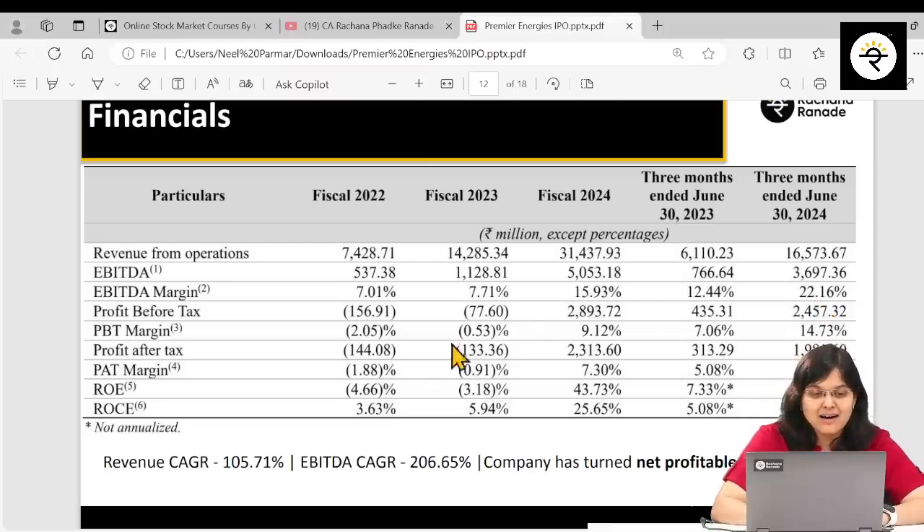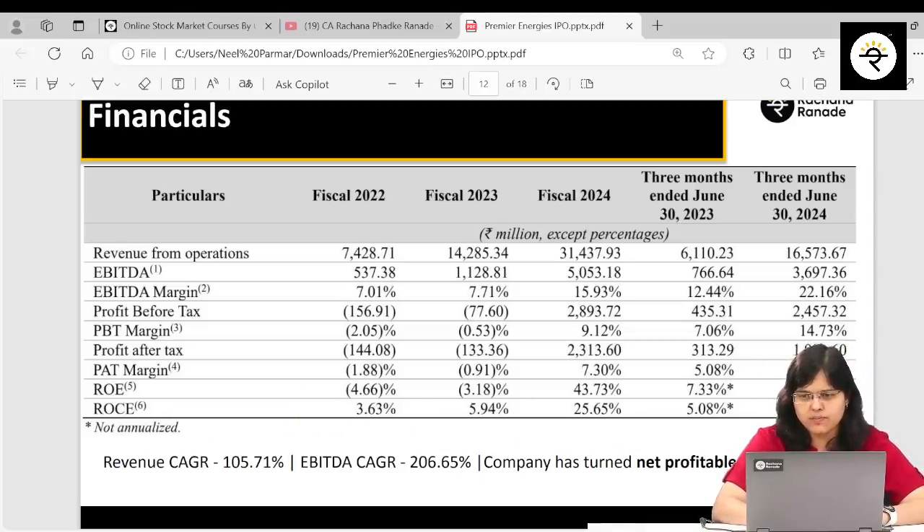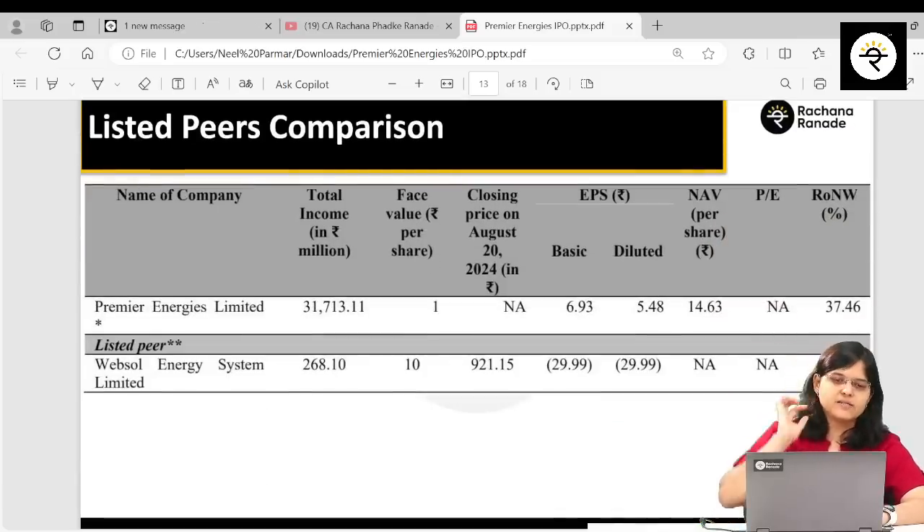Looking at PAT margin: the company was in losses in FY2022 and FY2023, but in FY2024 they turned profitable. In Q1 FY25, PAT margin stands at 11.87%. ROCE and ROE numbers for Q1 also look pretty good.